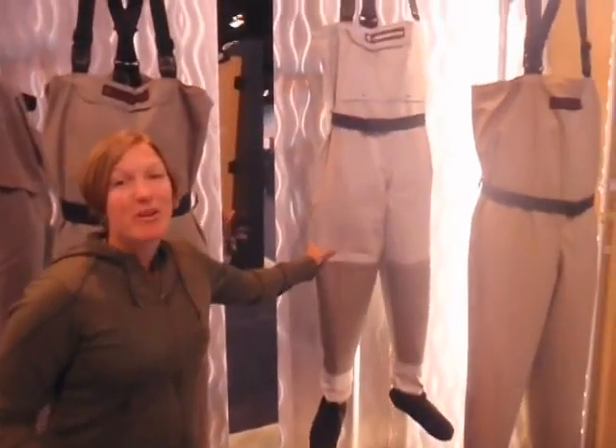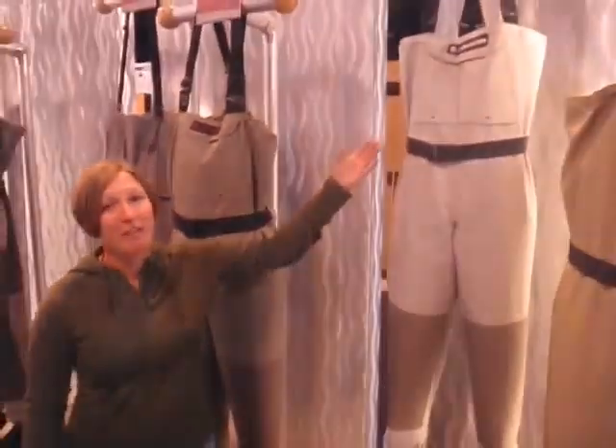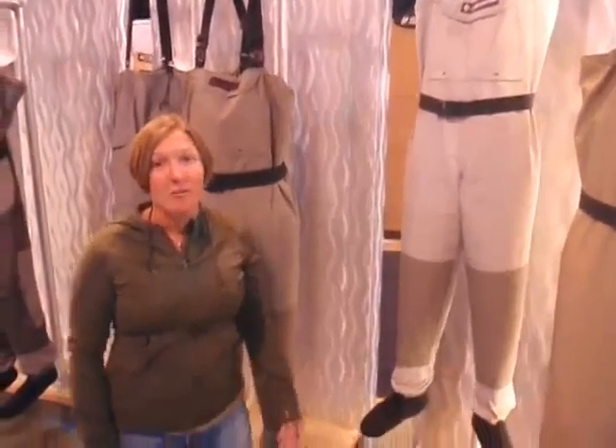We'll start with the waders. The Women's Willow River wader is a great price-point wader at $150, but with plenty of features — a fleece back pocket, a flip-out pocket on the inside, extraordinarily comfortable and lightweight.